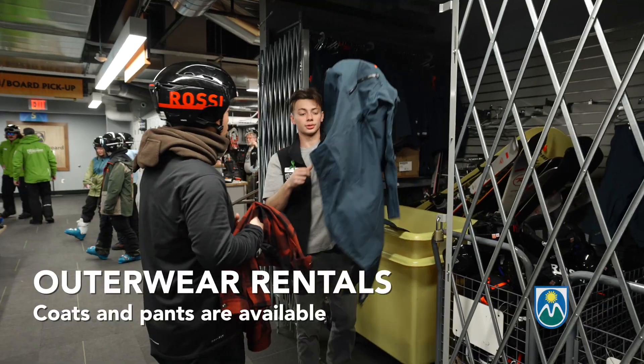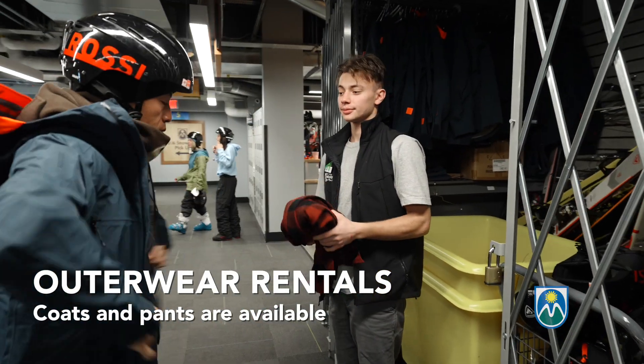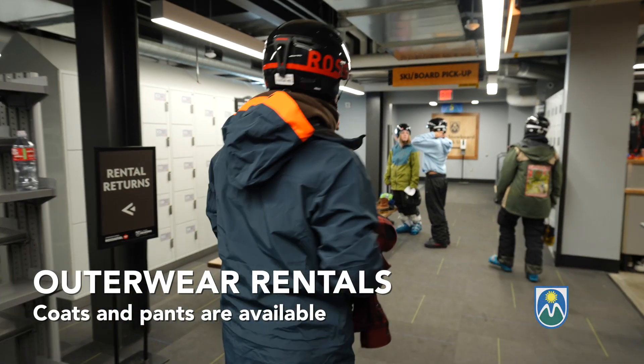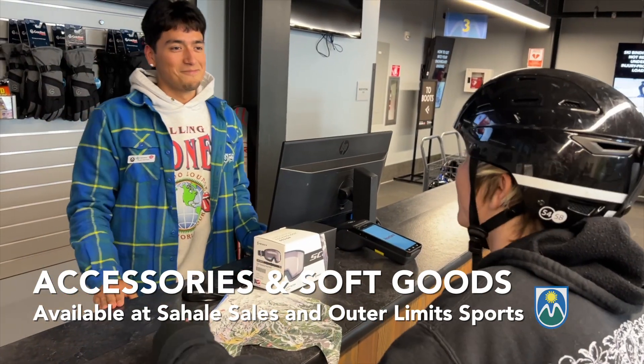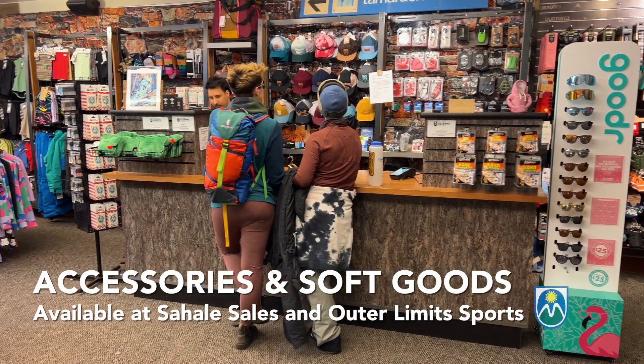If you'd like to use our outerwear, we have top-of-the-line Helly Hansen snow pants and parkas you can rent for the day. These must be rented in person to verify we have the right size and fit for your needs. Gloves, goggles, and other accessories may be purchased from the Sahali Lodge sales counter or at the Outer Limit Sports Shop located in the South Lodge.